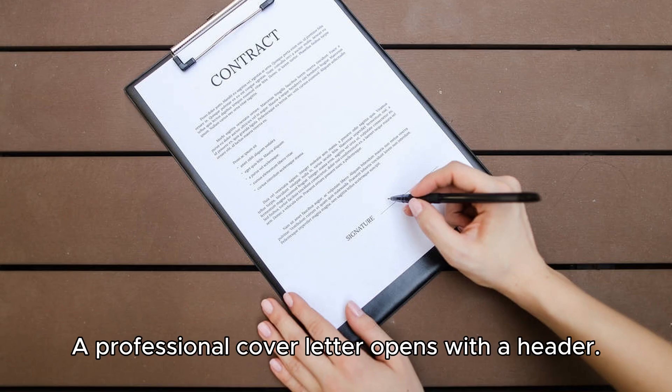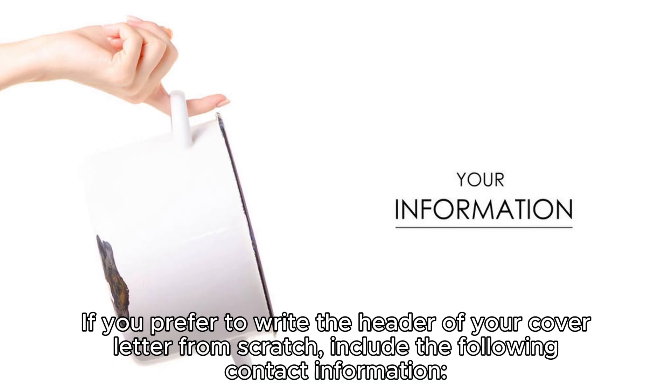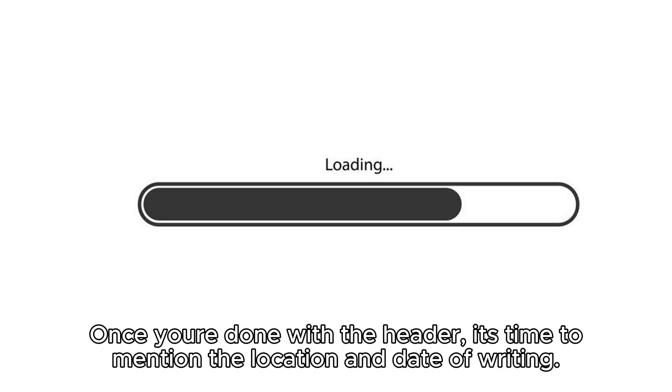Step one: start with a header. A professional cover letter opens with a header. Ideally, your cover letter header should match your resume for consistency, so feel free to use the same template. If you prefer to write the header from scratch, include the following contact information: full name, job title, phone number, and email address.